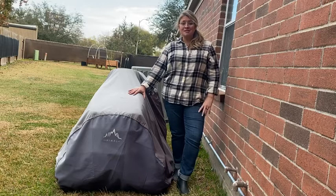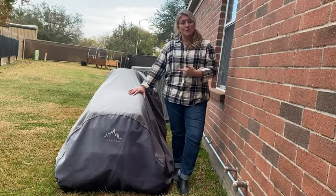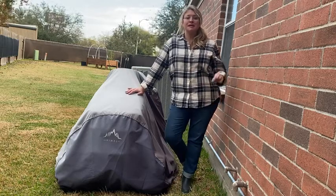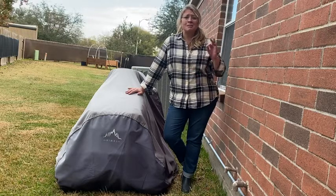Hey guys, it's Jordan with WTI. If you're like me, you want to protect your investments. So what do you do when you have a riding lawnmower? You buy a cover. I bought the Heimel Pro Lawn Cover — it is great. Here in Texas the weather is extreme and crazy.